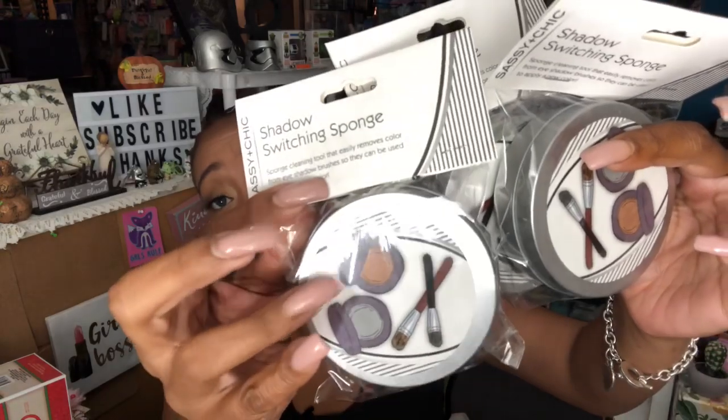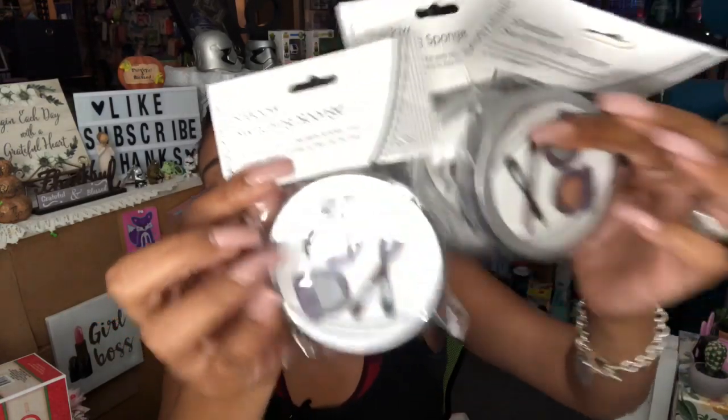I saw Mama for Nicole do a review on these shadow switching sponges and I had not seen them in my area, so I picked up three. It's a sponge cleaning tool that easily removes color from eyeshadow brushes so they can be used to apply a new color. Her review showed they work excellent. I picked up one for a future giveaway, one for another giveaway, and two for charity gift baskets. Great deal for a dollar — definitely check out Mama for Nicole!